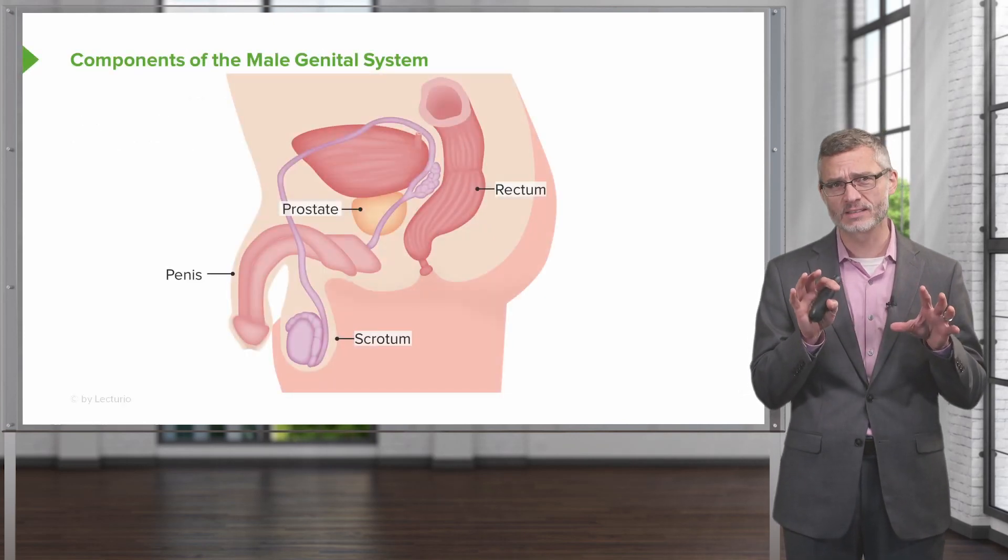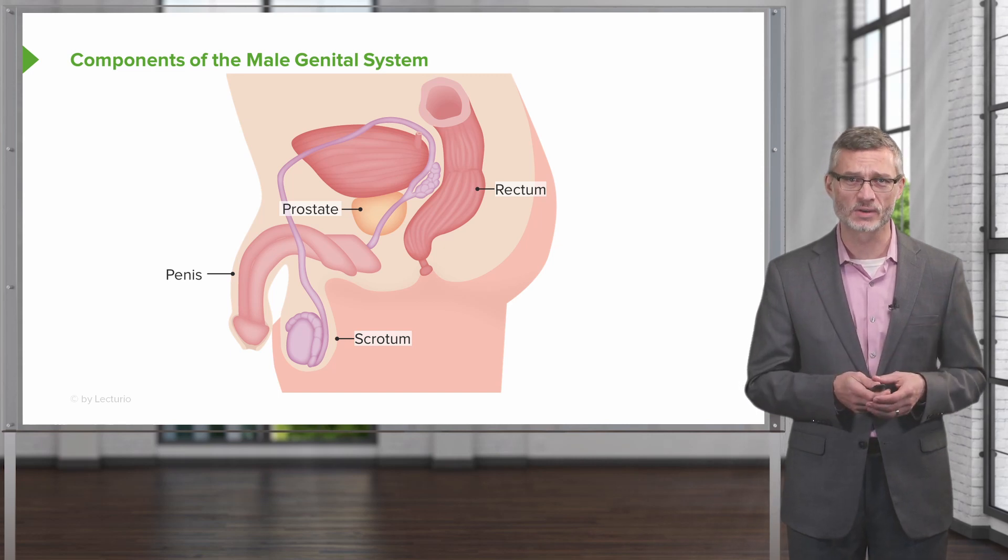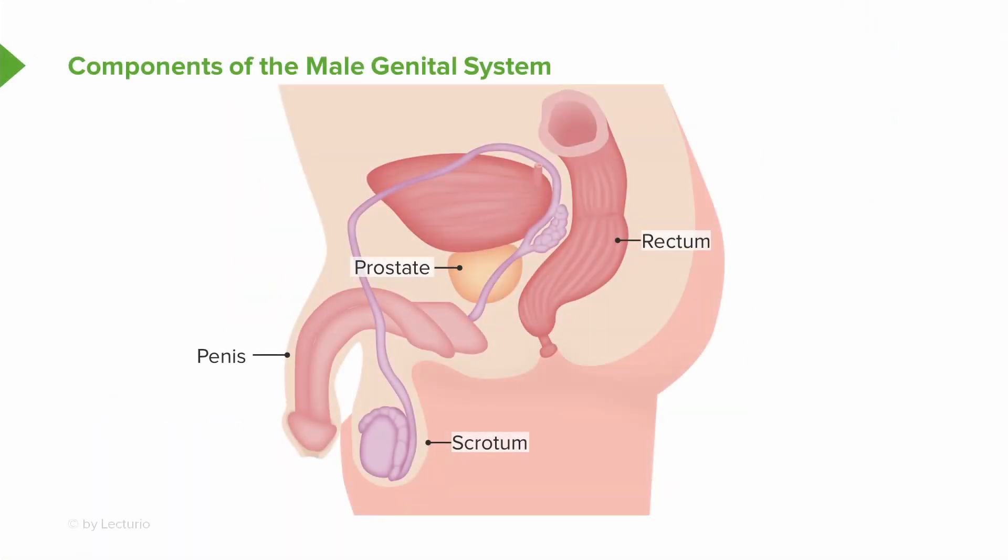We're going to want to perform a comprehensive male genital system exam here. I'll just remind you from this image the proximity of the prostate to both the rectum and to the base of the penis.